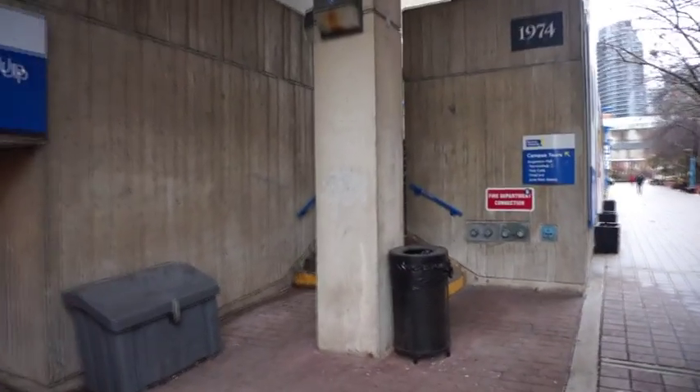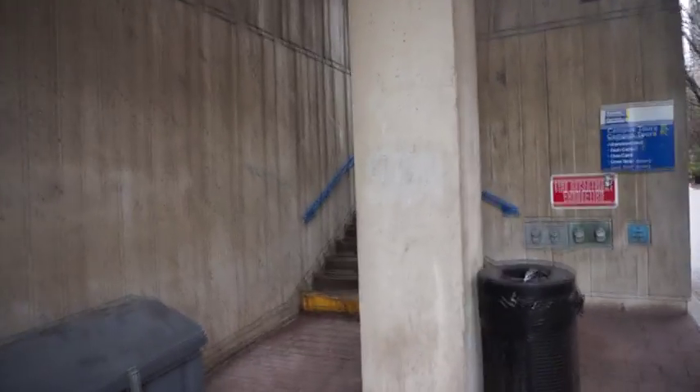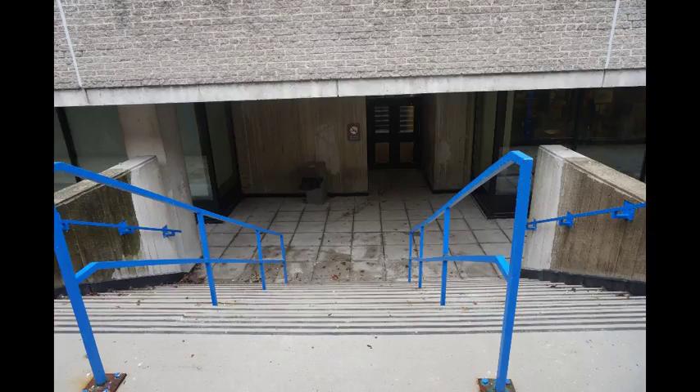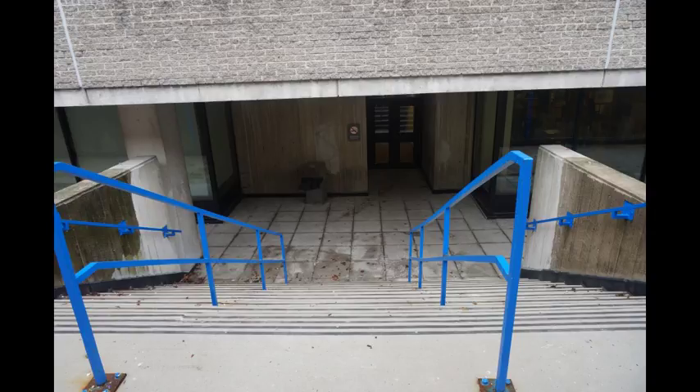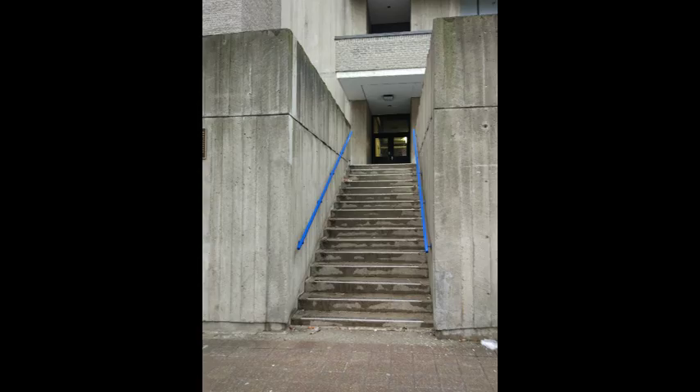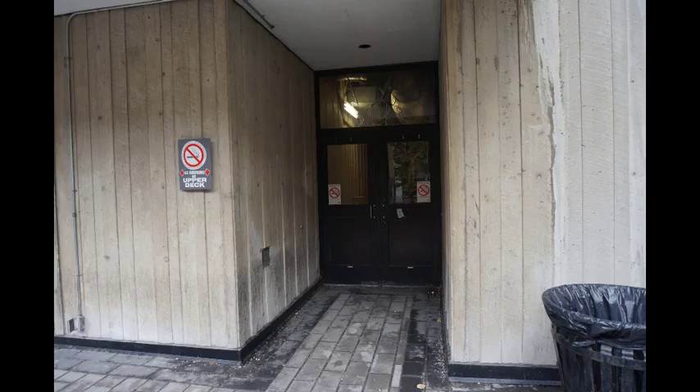There are four staircases along Victoria Street. One has a column directly in front and the railings are not perpendicular to the steps. The other three lead towards different platforms with corresponding entrances, but none of them have automatic doors and are only accessible with a student card.